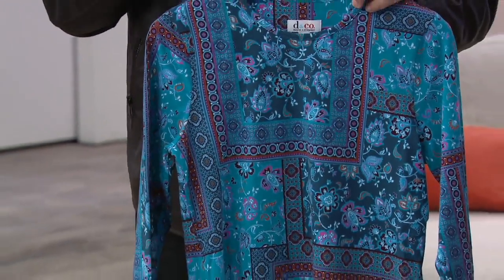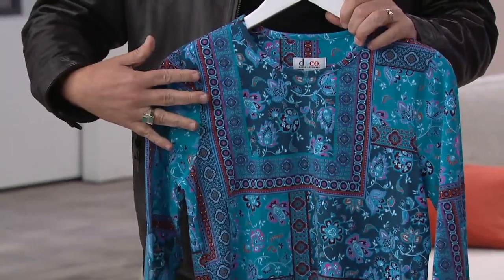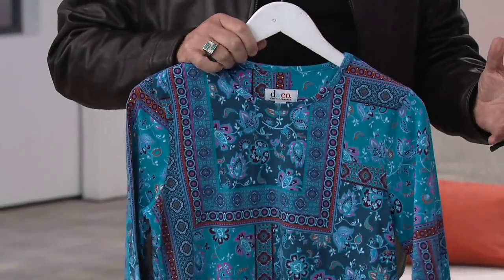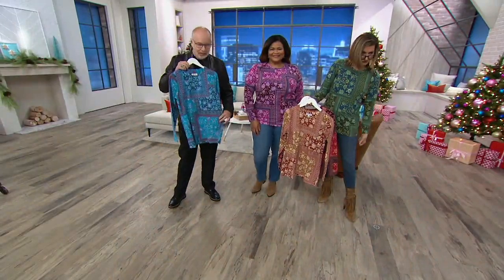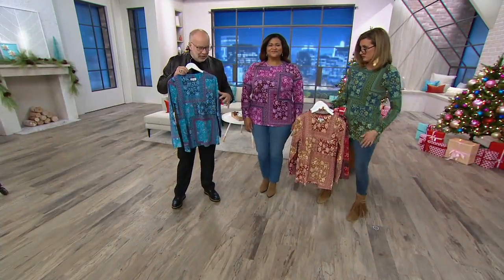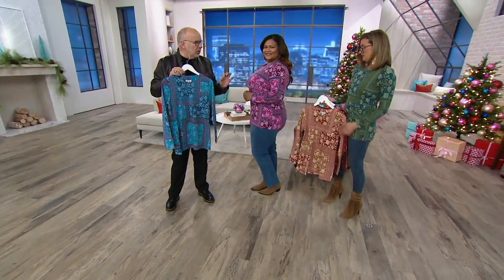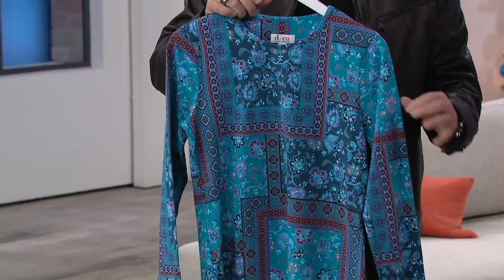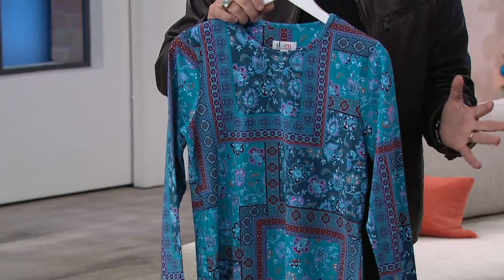The neckline is a jewel neckline, so the décolleté is covered. Long sleeve, tunic length, side slits for ease of wear. Look at how it's all patched — it looks a little boho, a little 60s inspired, but done in a very pretty, feminine way.